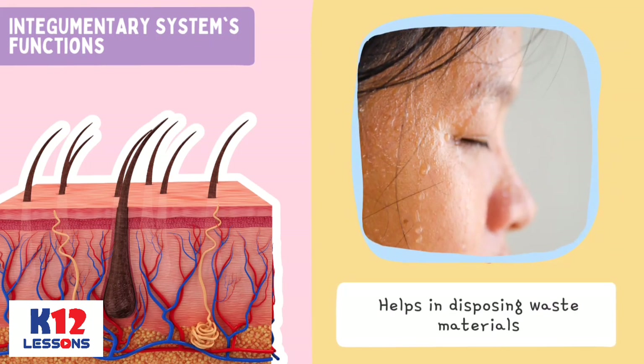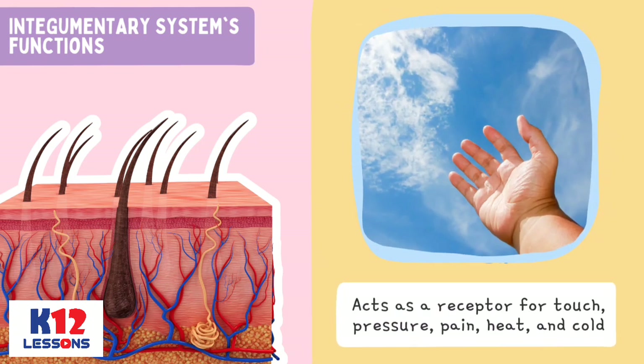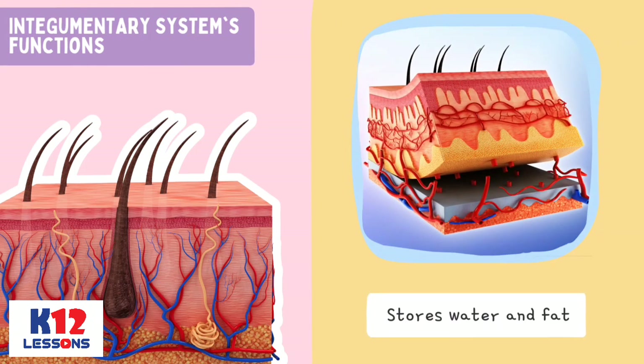It helps in disposing waste materials. It acts as a receptor for touch, pressure, pain, heat, and cold. The Integumentary System also stores water and fat.